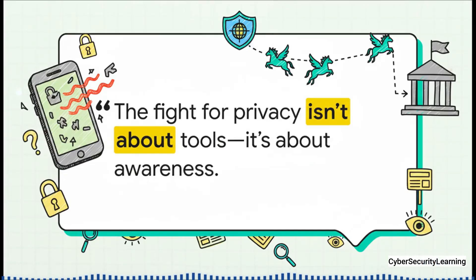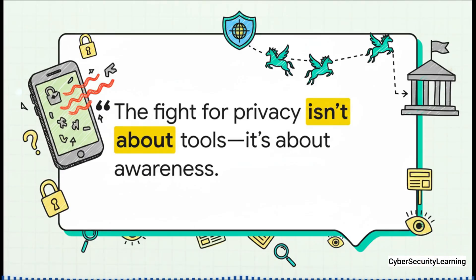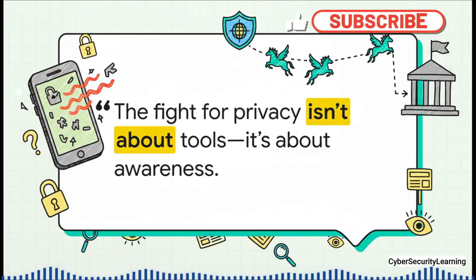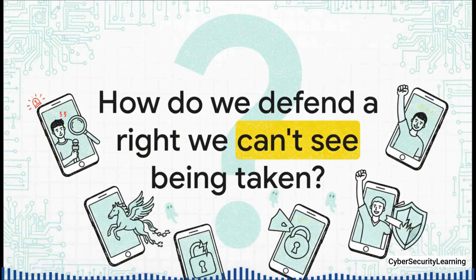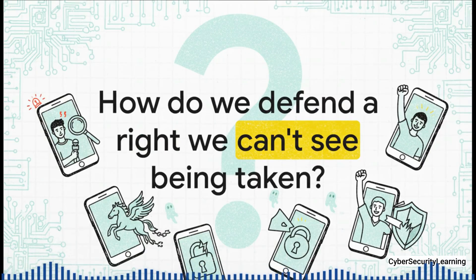The whole Pegasus saga teaches us one powerful lesson: the fight for our digital privacy isn't just about having the right tools or the most expensive phone — it's about awareness. Pegasus proved that even the world's most secure smartphones can be compromised. The real shield, the real defense, is understanding the threats that are out there and making conscious, informed choices to protect yourself. And that leaves us with one final question: in an age of truly invisible weapons, how do we even begin to defend a right — our privacy — that we can't even see being taken away from us?